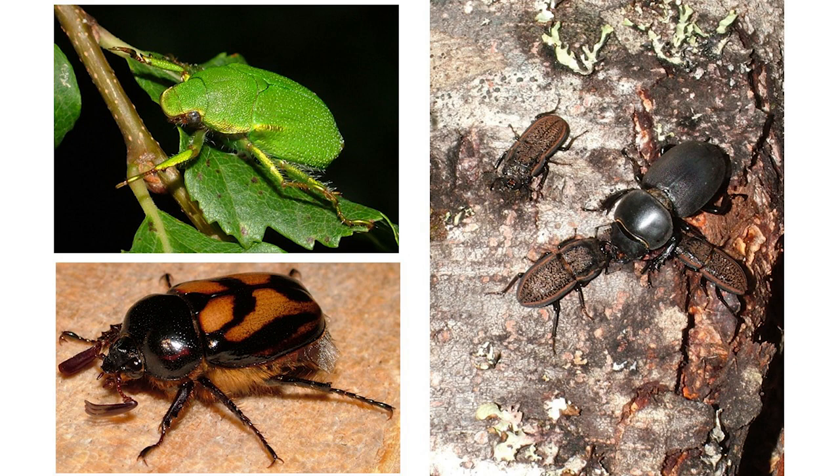However, there are many more that are cryptic, hard to find, and considered quote-unquote rare. In my experience, many rare scarabs are only rare because we don't know where to look for them.